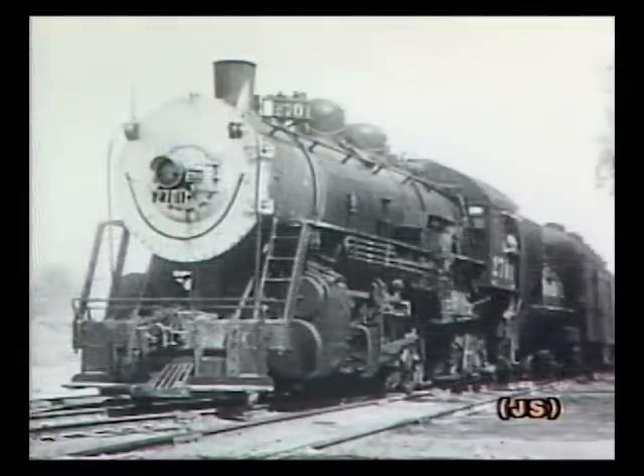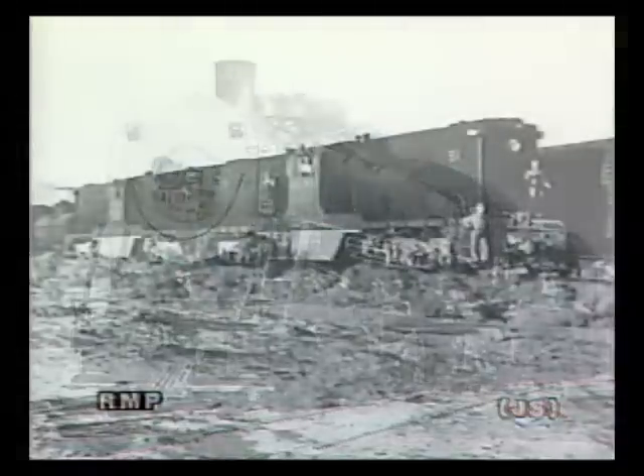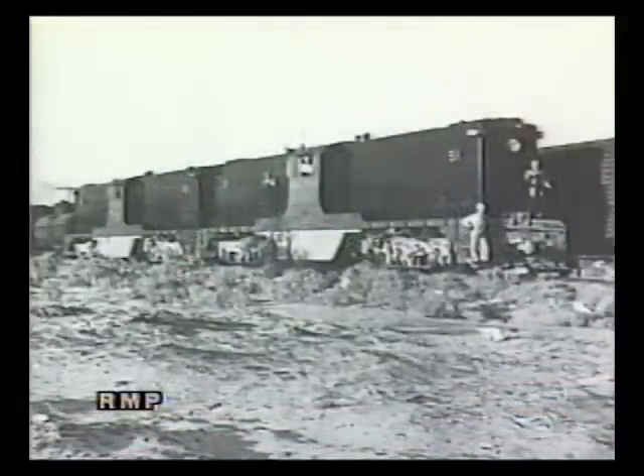World War II created even more demand for the products of Trona. By 1945, the Trona's three steamers were just about worn out, but traffic continued to grow. The railroad decided to buy diesels, and they turned again to Baldwin, purchasing a pair of DT-66-2000 center cabs in April 1949.